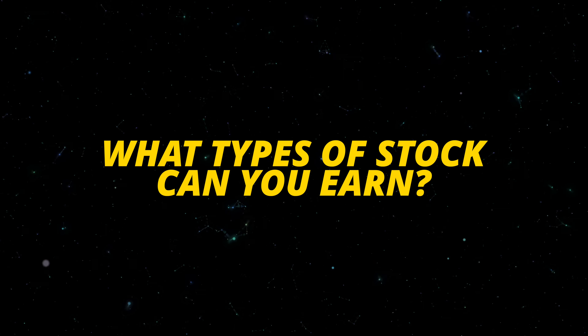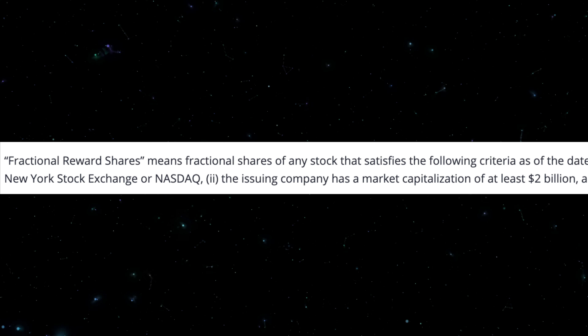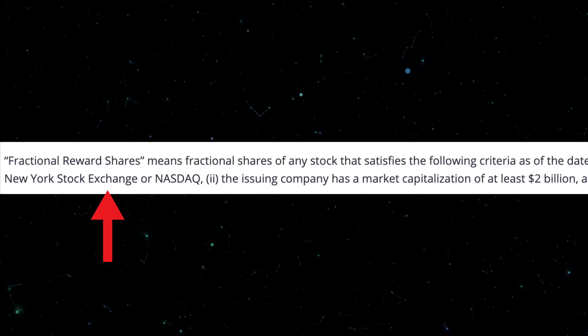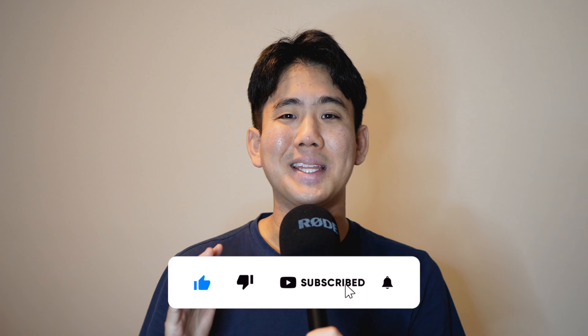What types of stocks can you actually earn from this bonus? Webull will give you shares of companies with a US market cap of at least $2 billion that are listed on the New York Stock Exchange or the NASDAQ. Now that you've learned everything about claiming your free stock on Webull, watch the next video for a quick and easy tutorial on how to trade stock on the Webull platform. Don't forget to smash that like button and subscribe.